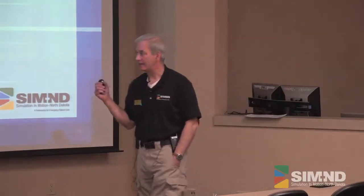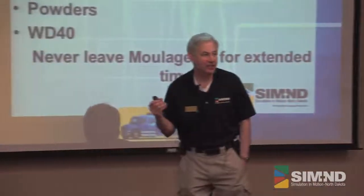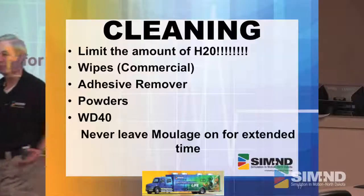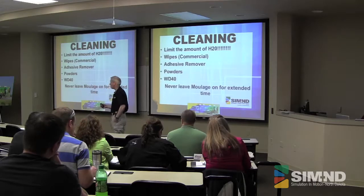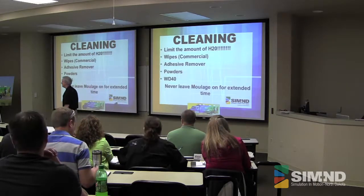When cleaning our mannequins, be aware there's a limited amount of water. You can't immerse these guys. You don't want to bring a bucket of water in there and start swabbing them down — there are all sorts of electrical and computer parts in the mannequins, so limit it. We use a lot of these commercial wipes — some called Clorox wipes, just making sure they don't have bleach in them. We go to Sam's Club and get them in three or four big packages. There's also adhesive removers we use — one of the big ones is Bond Off and it works really good.